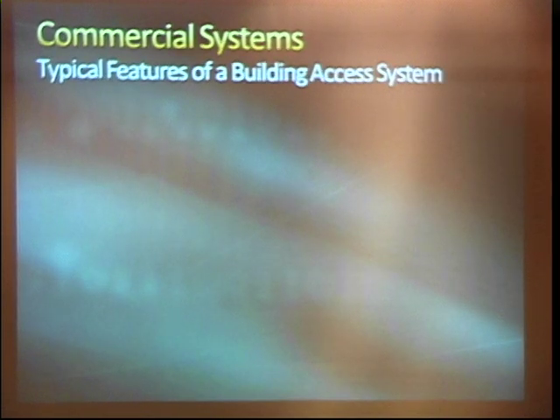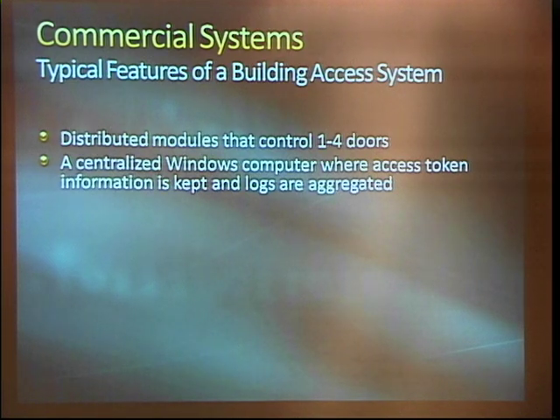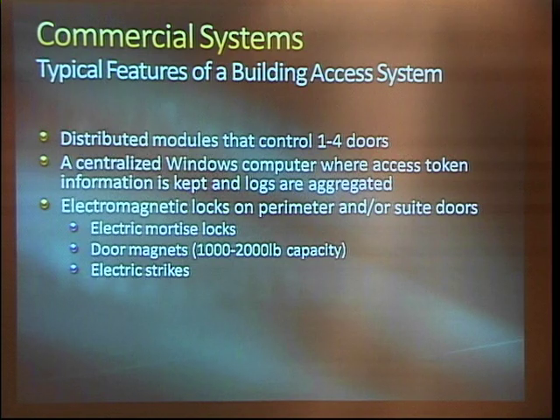Looking into these systems, we took apart old alarm systems and access controls and looked at existing installations where people gave us permission. Typically you have modules that control one to four doors — little black boxes on the wall here and there. We have a centralized, usually Windows, platform computer that stores the access token information and keeps logs. They typically push out policies, and usually you can access the doors without that system being on — it stores locally in case that thing goes down. We usually have some sort of access device — an electrical signal between 5 and 48 volts is what's going to open your door. It's typically an electromechanical device, things like an electric mortise lock, which we have one here I'll show you, and door magnets.